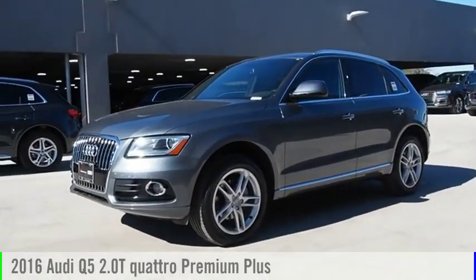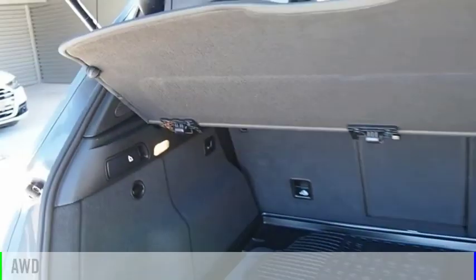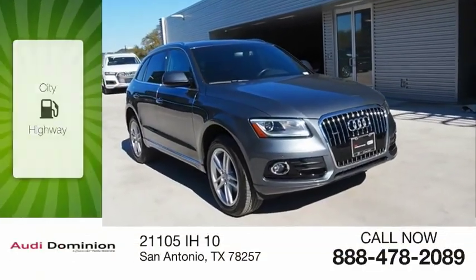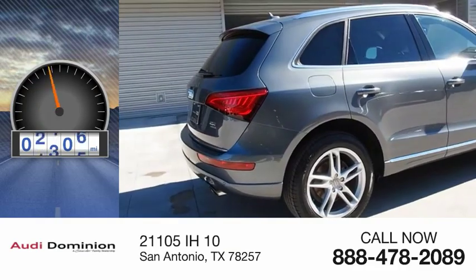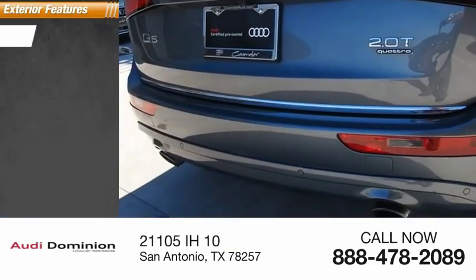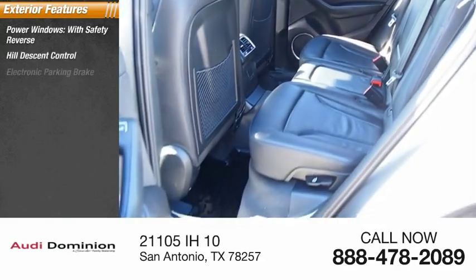You are going to love the 2016 Q5. This vehicle is powered by an all-wheel drive four-cylinder 2.0 liter engine with great fuel efficiency, saving you money by requiring fewer trips to the gas station. This vehicle has less than 40,000 miles.